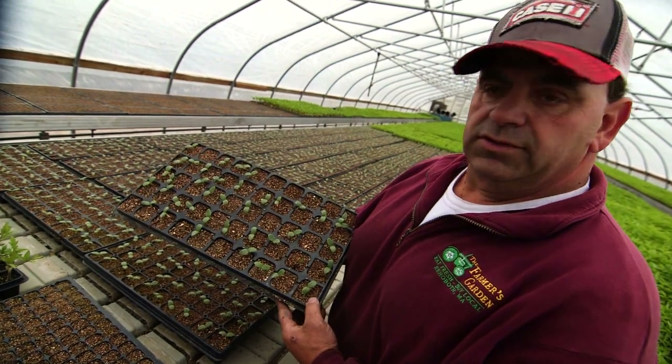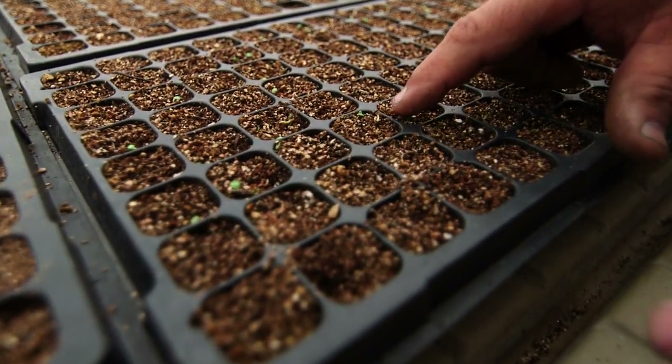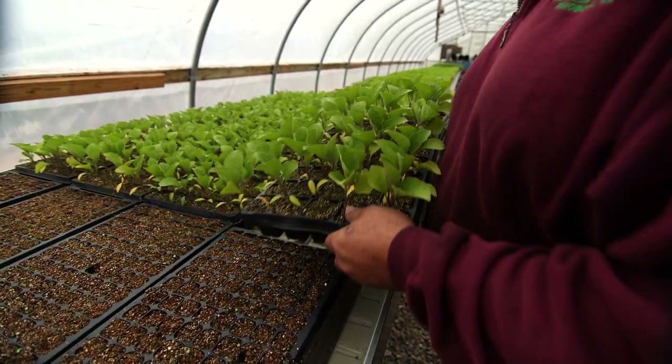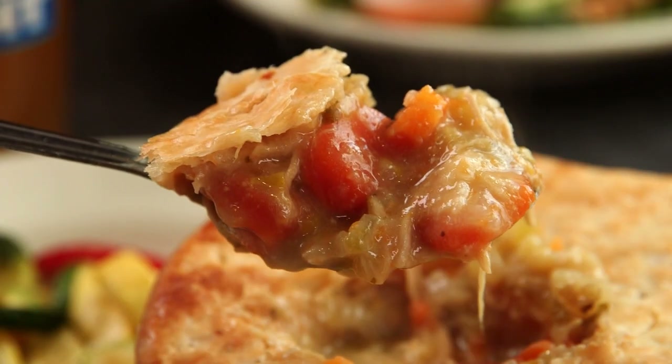These are melons, cantaloupe, that we started about 10-12 days ago. You can actually see the peppers are just starting right here. Just pull them out and plant them. Nice eggplant parmesan. It doesn't get much more farm-to-table than this.